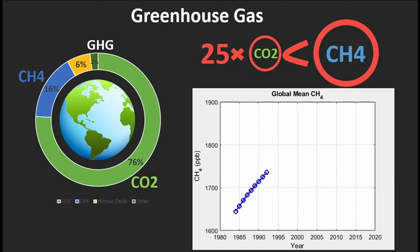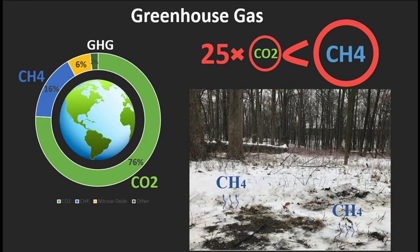Methane has been increasing since 1980 and keeps hitting new heights in recent years. The main objective of this measurement is to investigate the methane emission rate of the snowing soil.